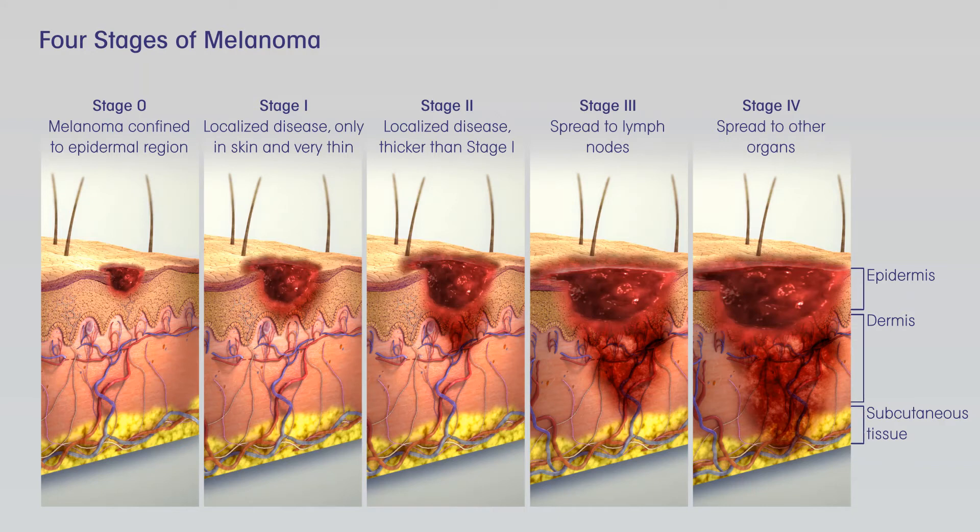Immune checkpoint inhibitors such as pembrolizumab or nivolumab are another option for these people. Doctors aren't sure if targeted therapy or immunotherapy is better as the first treatment. This is now being studied. But there might be situations where it makes sense to use one instead of the other. For example, the targeted drugs are more likely to shrink tumors quickly, so they might be preferred in cases where this is important. In either case, if one type of treatment isn't working, the other can be tried. A small portion of melanomas have changes in the C-kit gene. These melanomas might be helped by targeted drugs such as imatinib, Gleevec, and nilotinib, Tasigna, although these drugs often stop working eventually.